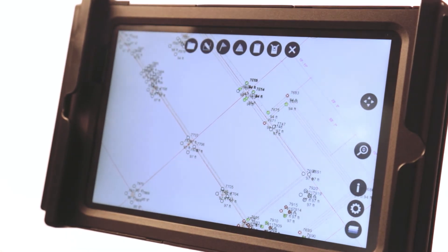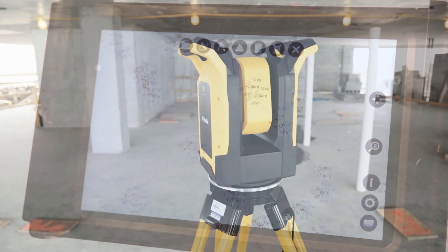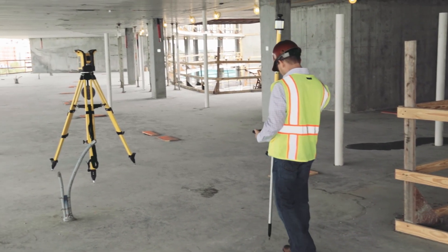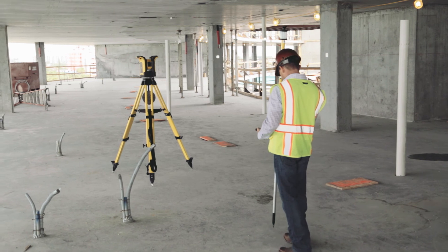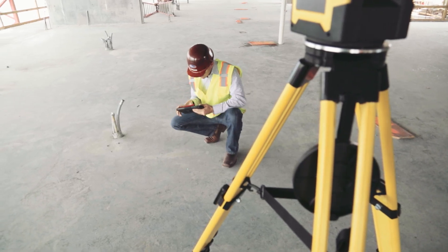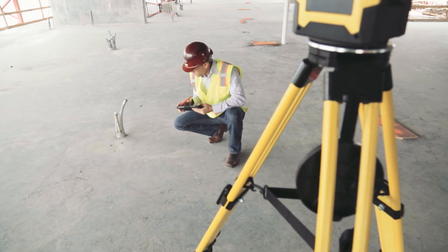From the new and easy-to-use tablet interface to superior ruggedness and durability, the Trimble RPT600 layout station provides the value and capabilities you need on your next project. To learn more, contact your building point representative today or visit us on the web.